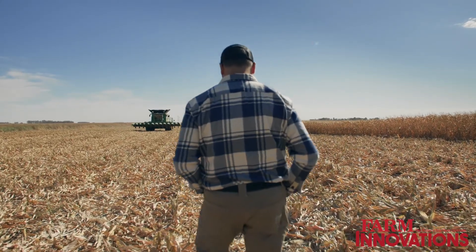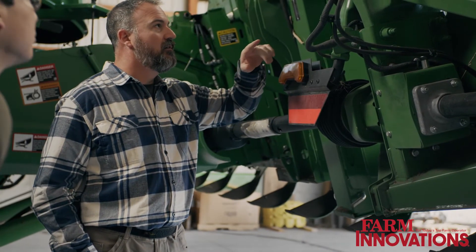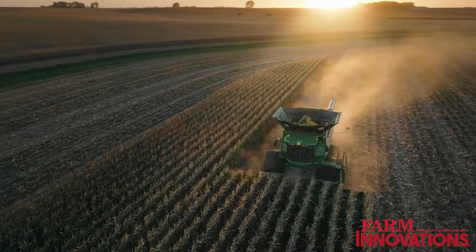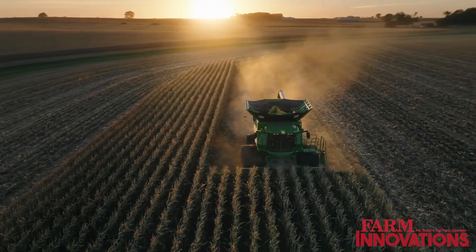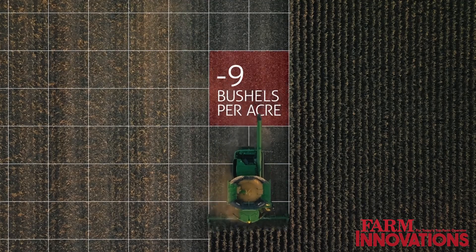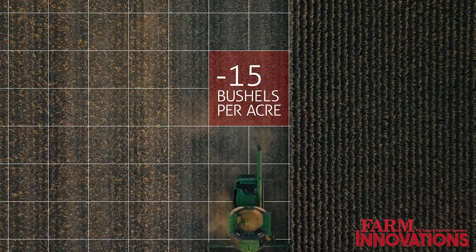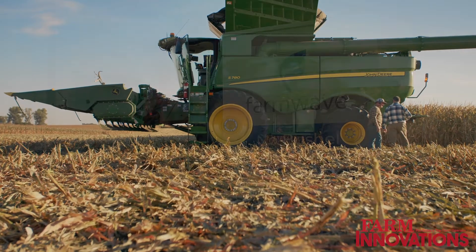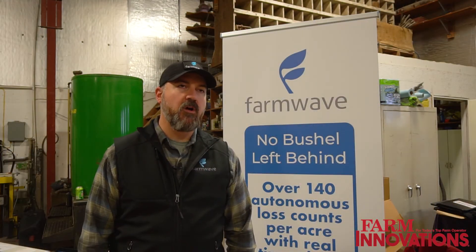There's been a lot of overpromise and underdeliver in ag technology, but we've been around for eight and a half years — six years of R&D and two years of prototyping in the field to get this right. On our website there are lots of testimonials and customer success stories, and you can reach out to those people and hear how this has truly worked to add value to farmers. That's what we're all about.